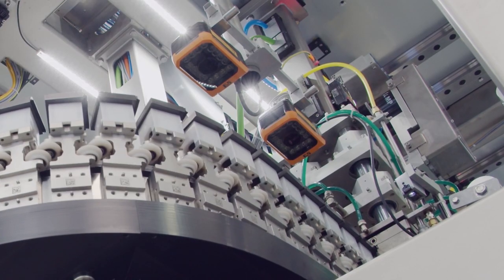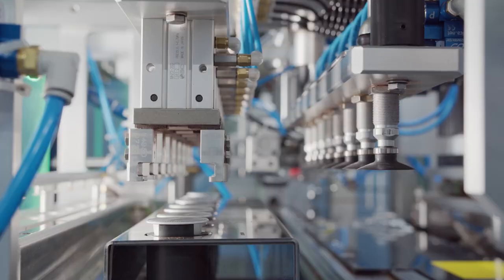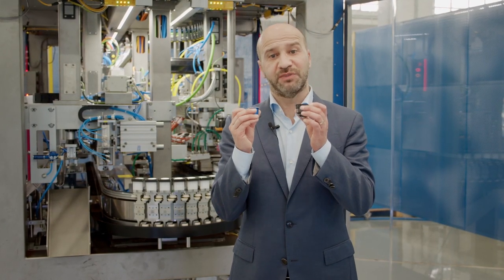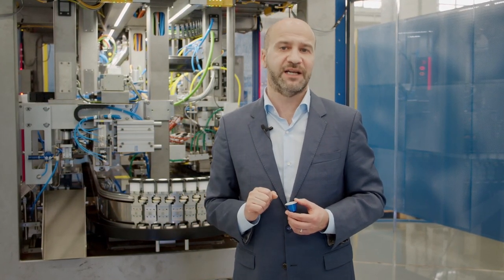With Magneta, you will be able to overcome the typical limitations of a machine with a conventional mover like chains or conveyor belts. No more fixed center-to-center pitches between capsules. No more limits to the process, flexibility, and production scalability.